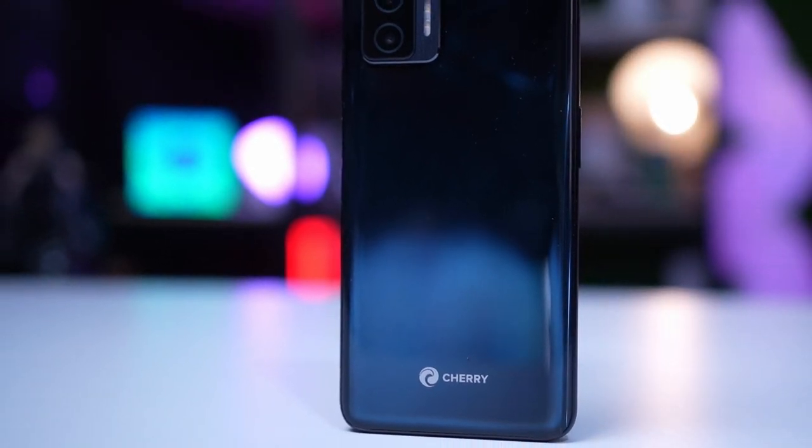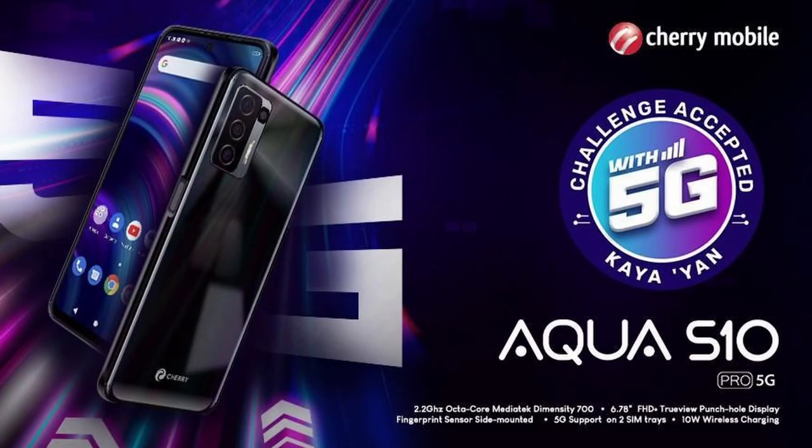There are a lot of brands in the Philippines — Xiaomi, Poco, Huawei, and many more. With the introduction of these devices, Cherry Mobile is making a statement to Filipino consumers that they're still here and still competing.